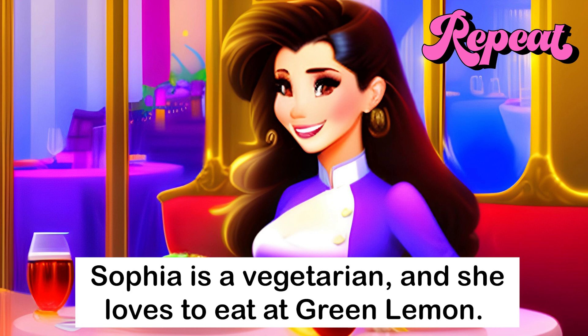Sophia is a vegetarian, and she loves to eat at Green Lemon.